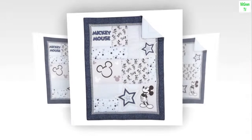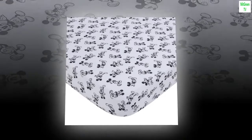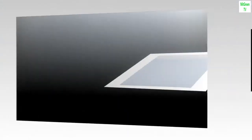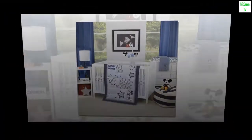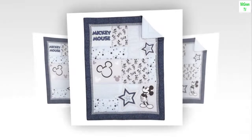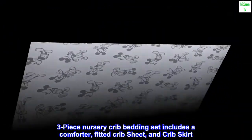Included components: comforter, color Mickey Mouse, Timeless Mickey. Age range: baby. Brand: Disney. Theme: cartoon. Pattern: solid. Material: polyester. Imported three-piece nursery crib bedding set includes a comforter, fitted crib sheet, and crib skirt.